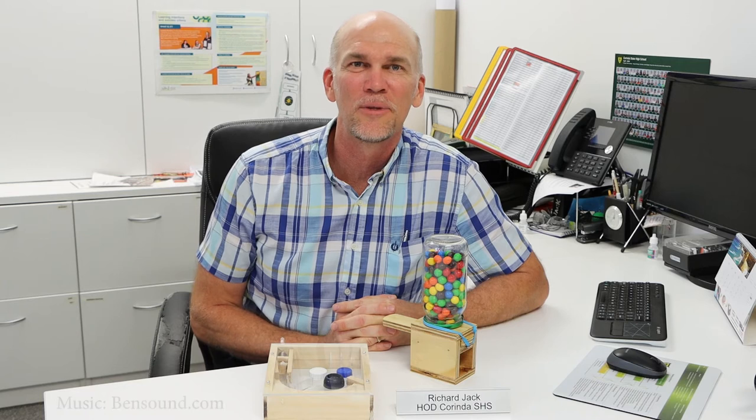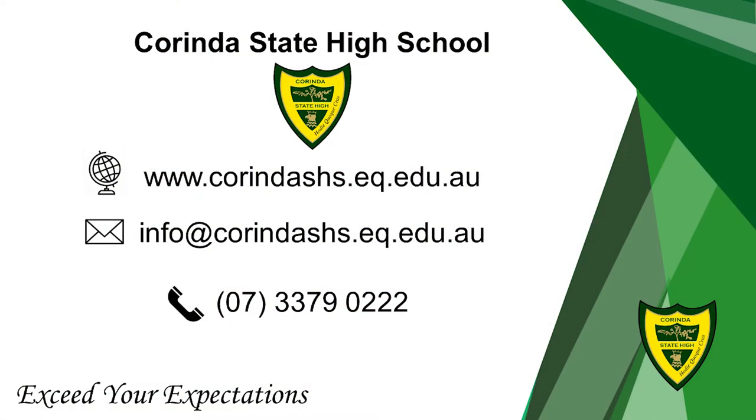We look forward to welcoming you down here in Industrial Technology and Design and hope that you spend your next six years with us. Thank you.